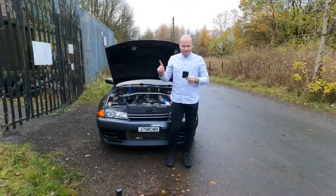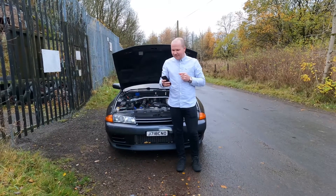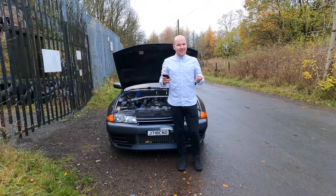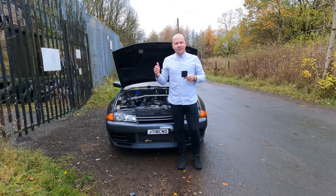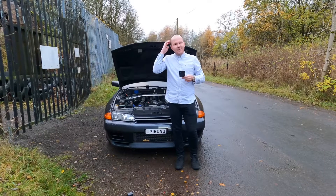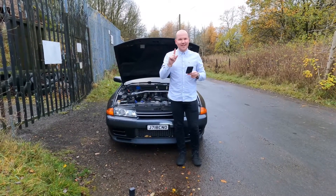Attempt one — that is much quicker than I was expecting, guys. 4.57 seconds. I'm actually delighted with that. Whether we get faster than that or not, I would be happy. I think 4.5 puts us around a new-era Golf R zero to sixty — I think they're about 4.8, maybe 4.9. So yes, delighted with that, but two more to go. Attempt two.